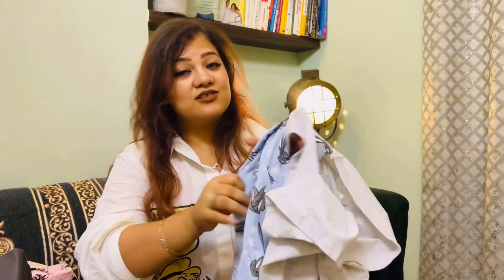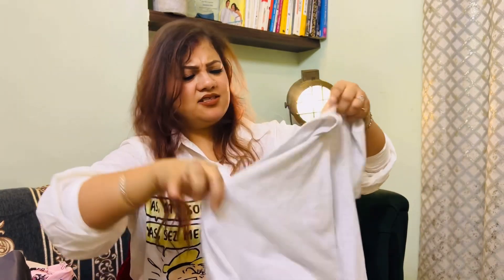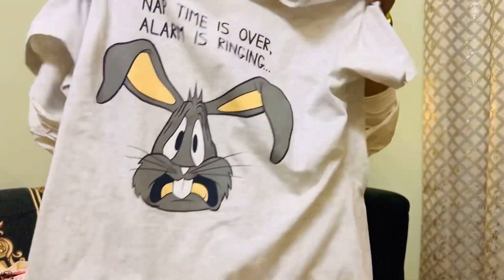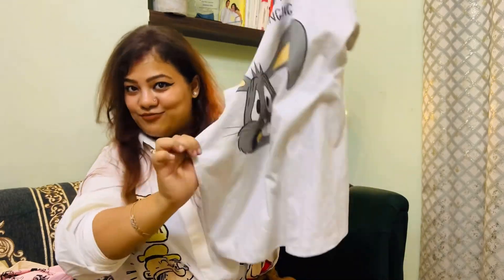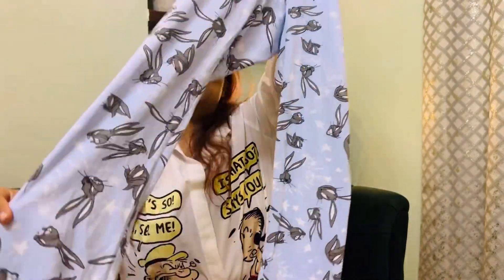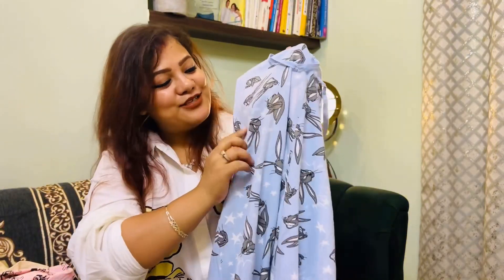Moving on — I have one more set that I loved. Don't ask me which cartoon this is because... actually I think this is Looney Tunes. Let me double-check — I don't want to confidently say it's Looney Tunes if it's not. But I was right, it is Looney Tunes! This is also for 999 rupees with 30% off, in size L. I usually go between L and XL — L fits but XL feels a bit more comfortable and loose for sleeping. This is a sky blue matching set with Looney Tunes print on the pants and little stars on the top — it's really cute.